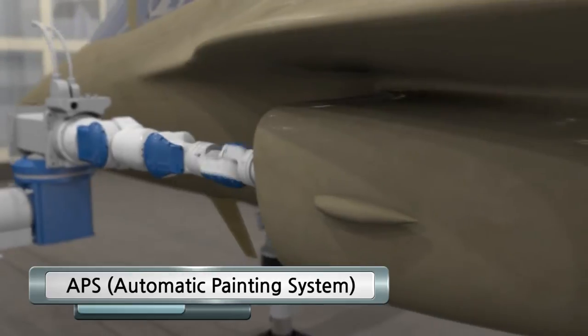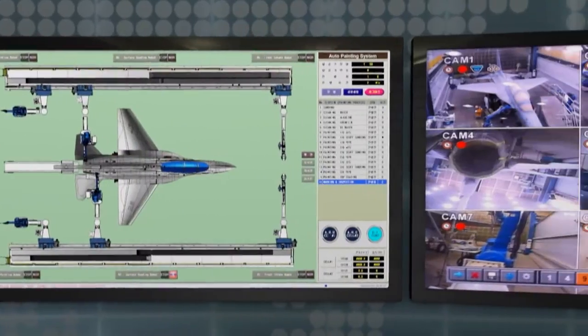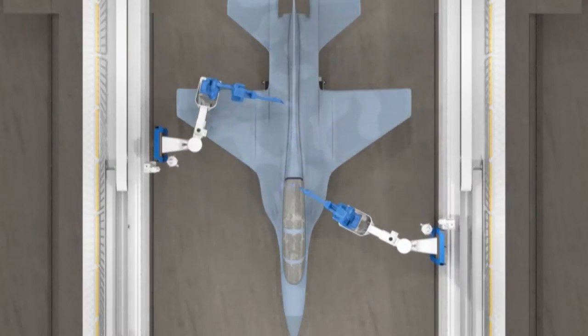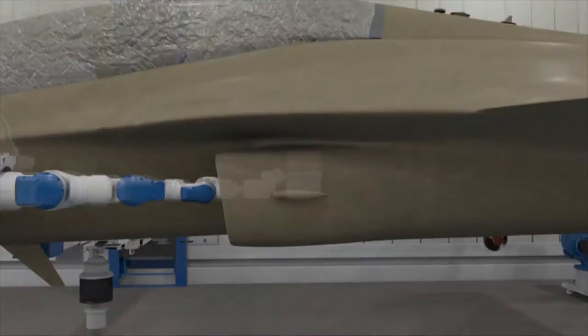APS Auto Painting System — APS is the world's first unmanned painting automation system for airplanes. It carries out the process of surface pre-treatment, cleaning, painting, letter marking, and other related processes.